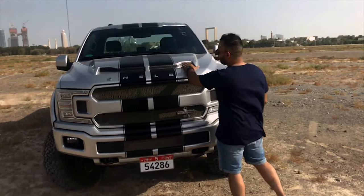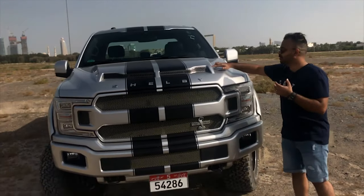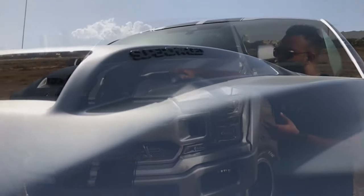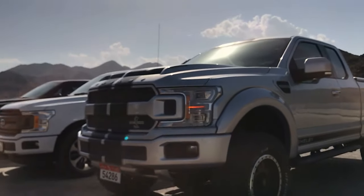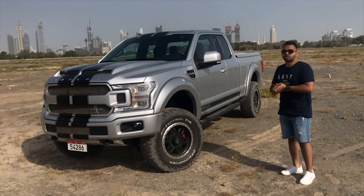Over here there's a vent which is actually functional — something you don't see in a lot of F-150s. This functional vent helps cool the supercharger, and it's something that Ford is very proud of. In terms of performance figures, 755 BHP is so much power.